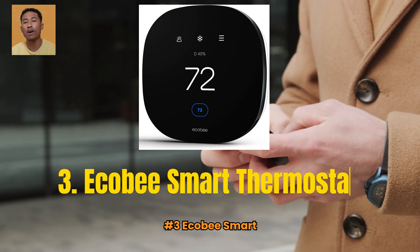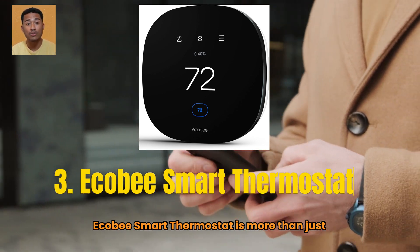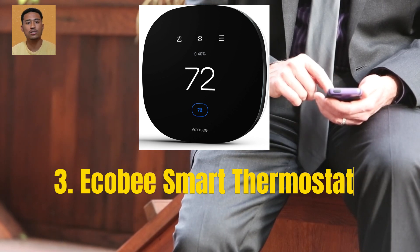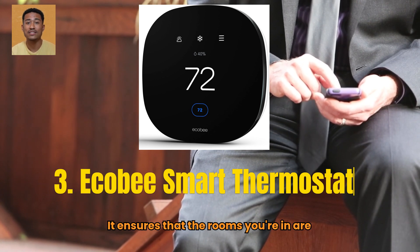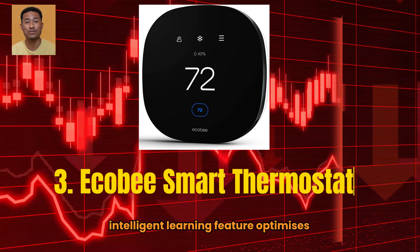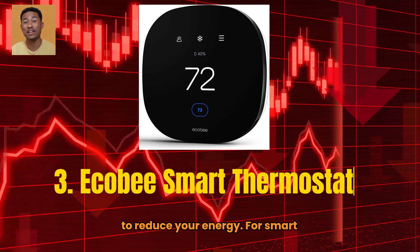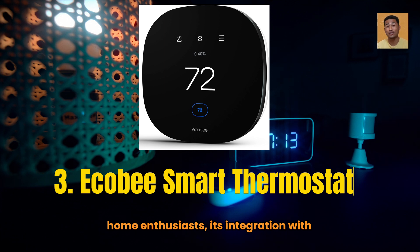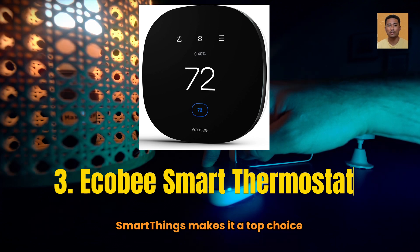Number 3: Ecobee Smart Thermostat. At number 3, the Ecobee Smart Thermostat is more than just a thermostat — it's a smart home hub. With built-in Alexa and remote sensors, it ensures that the rooms you're in are always the perfect temperature. Ecobee's intelligent learning feature optimizes your heating over time and provides tips to reduce your energy usage. For smart home enthusiasts, its integration with platforms like Apple HomeKit, Google, and SmartThings makes it a top choice.